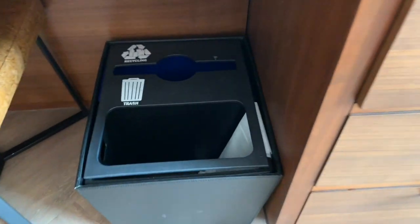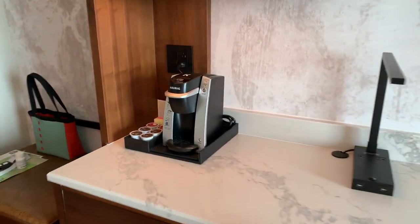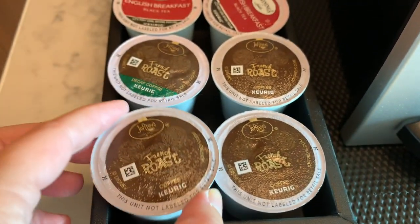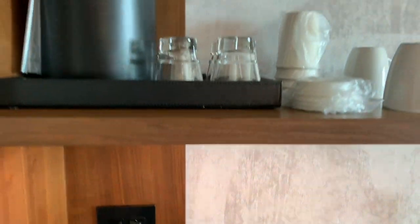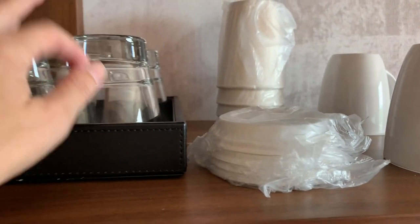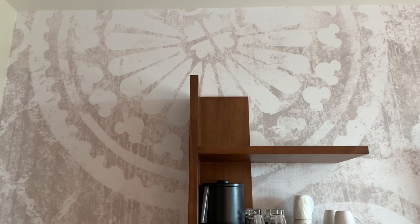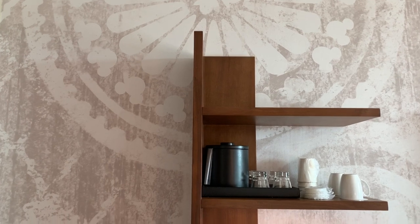These three drawers and that armoire are the only storage you're going to have. There's a recycling and trash can. There is a Keurig machine — that makes a lot of people happy — with Joffrey's coffee, which is Disney World coffee, and some Twinings tea. Up here we have an ice bucket and some non-disposable cups and glasses. There are also Hidden Mickeys that are part of the decor — they blend in so well, yet it's definitely that Disney touch.